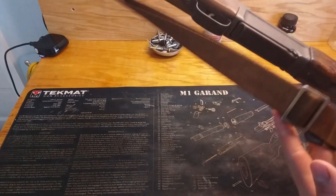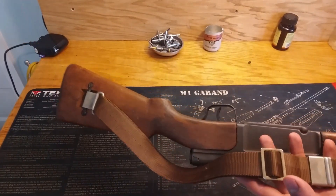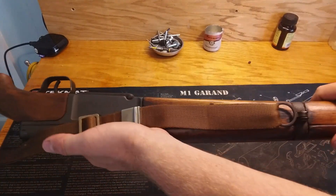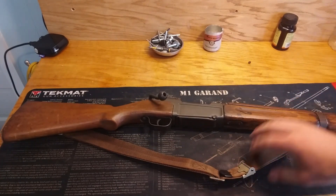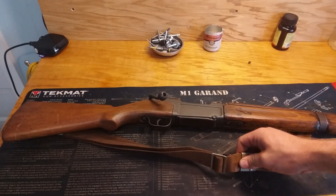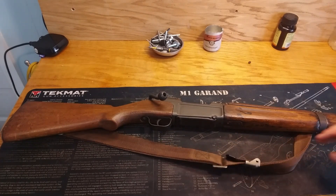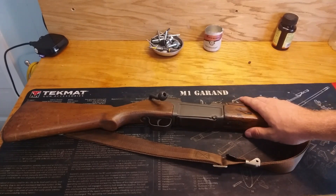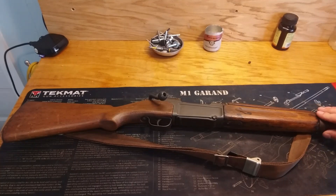Another reason I think this is a bring back is because it has a pretty close to mint first-pattern M16 'seat belt' sling on it, as I discussed in my M16 videos. This is in even nicer condition than the one I have on my M16. So I think what a GI did was he picked this up out of the jungle, went back to the base, threw a sling on it, and shipped it home. And that was that.